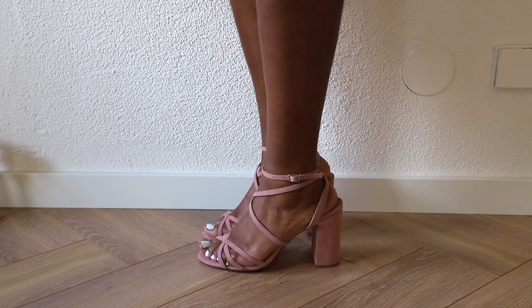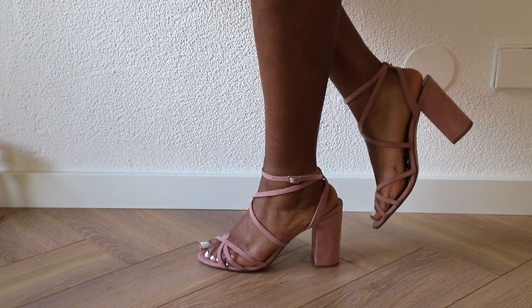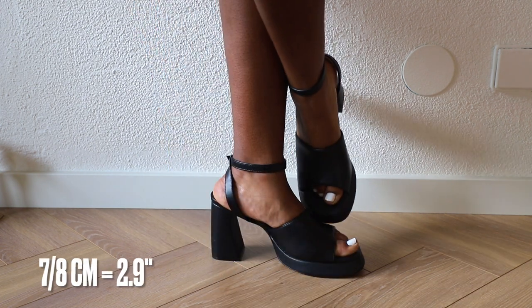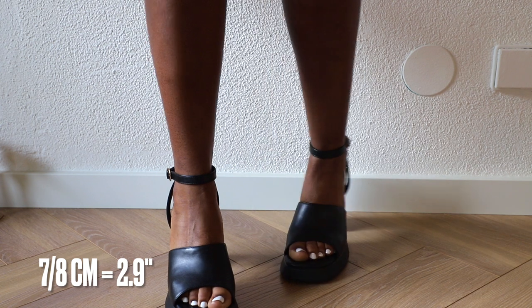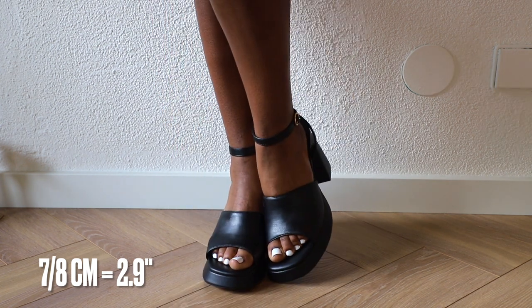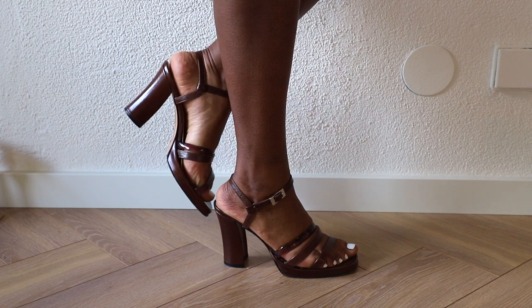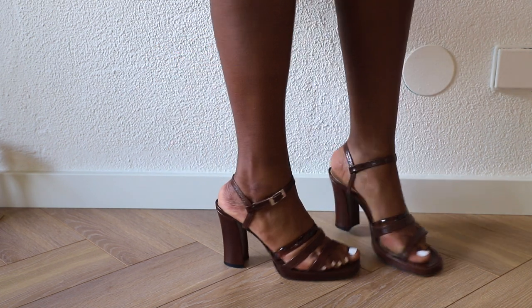If you have flat feet stay away from high stilettos — they are the worst. The best type of heels for flat feet are block heels, and you don't want to go too high. Go for mid heels or low heels, around seven to eight centimeters. Low block heels are ideal. Anything higher is going to be difficult to walk in.